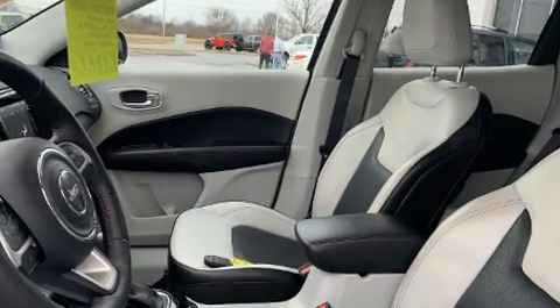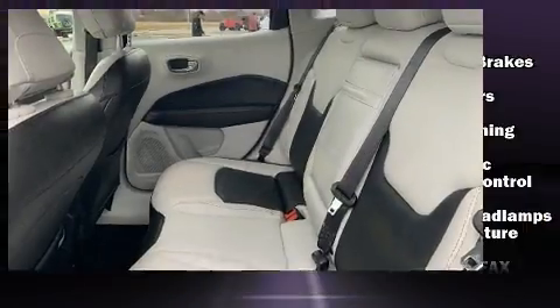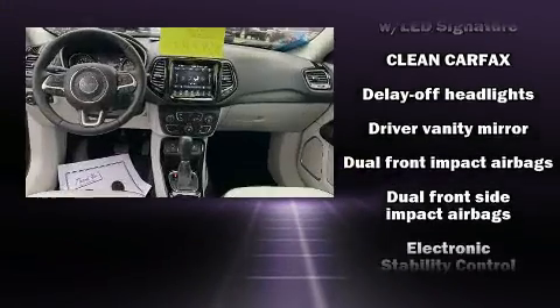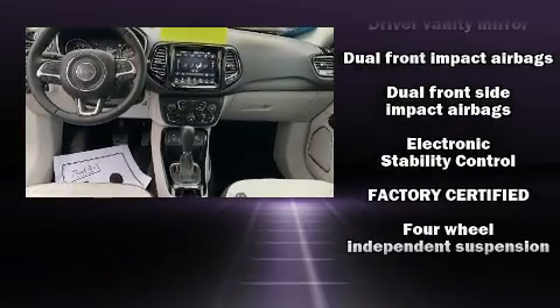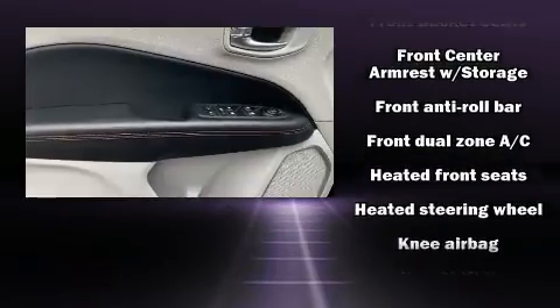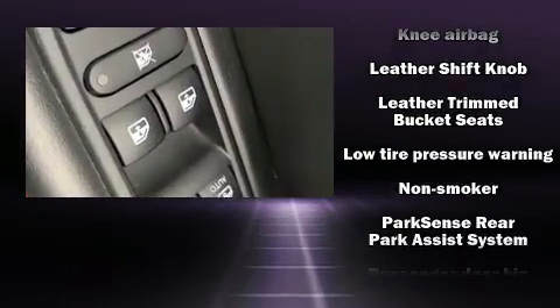Jeep also prioritized safety and security with features such as head curtain airbags, anti-whiplash front head restraints, a security system, and four-wheel disc brakes with ABS. Electronic stability control stands out as a technologically savvy innovation, keeping you better connected to the road.